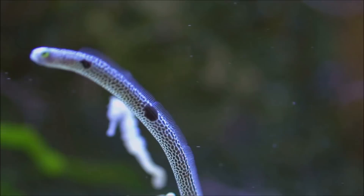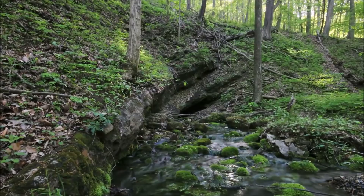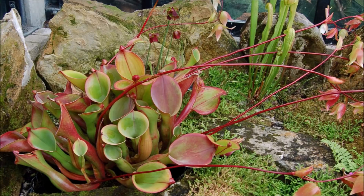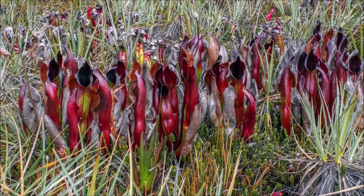Number 6: Heliamphora is a genus containing 23 species of carnivorous plants endemic to South America. Most Heliamphora live on the plateaus of the tabletop mountains in Guiana, Venezuela, and Brazil. The species are collectively known as sun pitchers, based on the notion that the 'Heli' of Heliamphora comes from the Greek word 'helios' meaning sun. Heliamphora plants consist of a modified leaf form that is fused into a tubular shape, and they have evolved mechanisms to attract, trap, and kill insects.